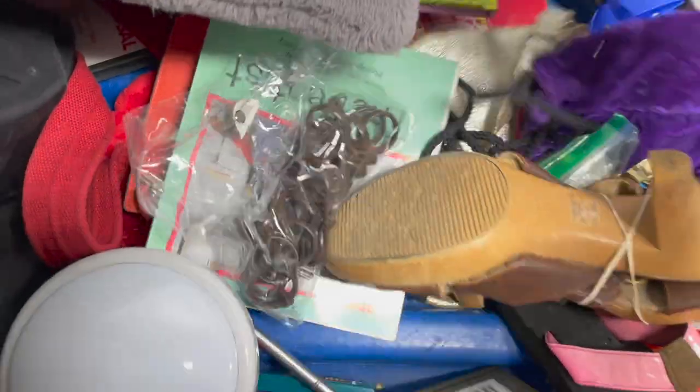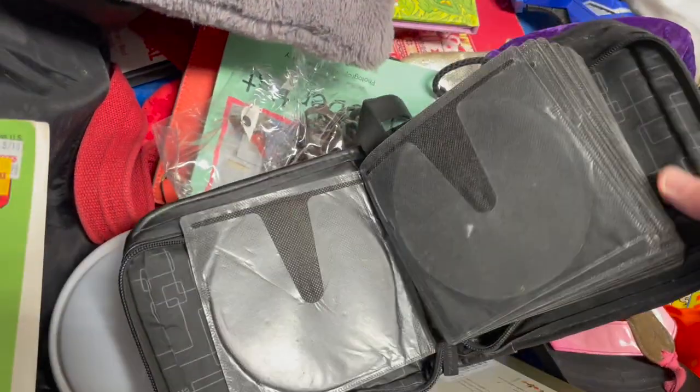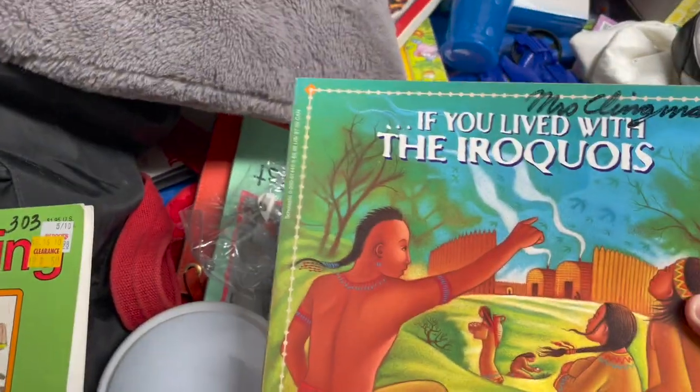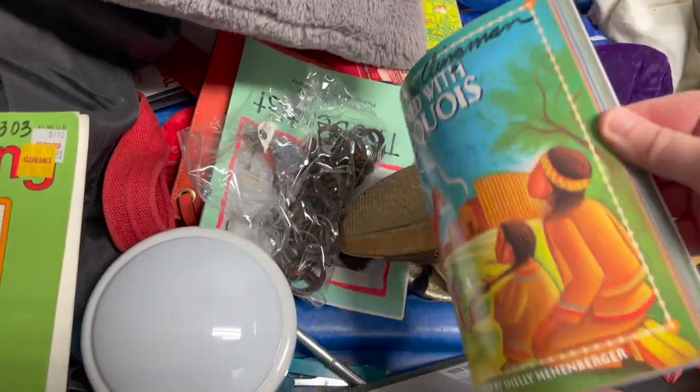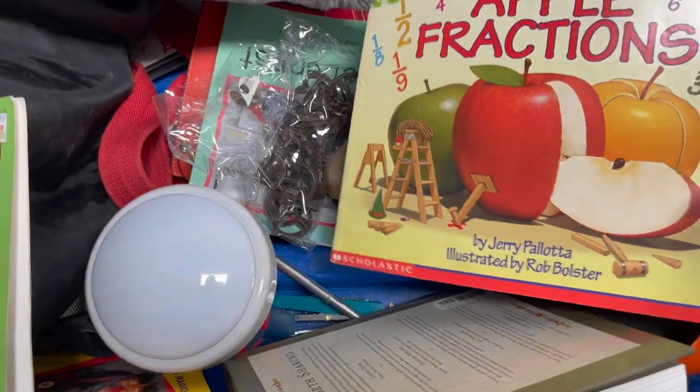Recipe books can sometimes be good too, but the weight of recipe books can kind of hold you down. Scholastic books — old Scholastic books — can also sometimes be worth picking up.